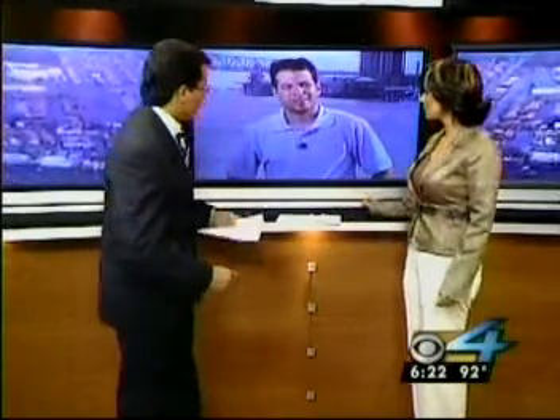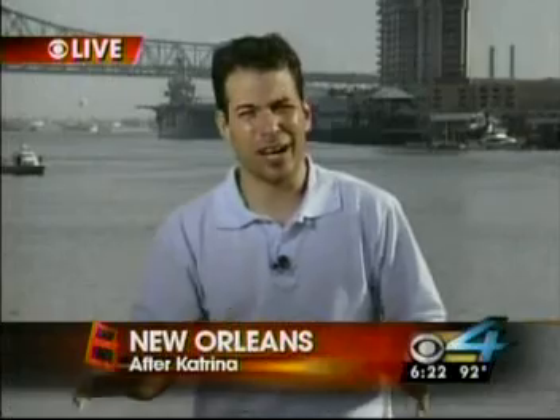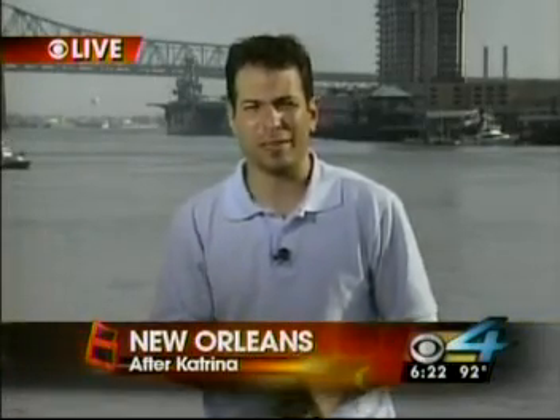CBS4's Dave Malkoff is live in New Orleans. They had that plan to give out debit cards with $2,000 credit, and they are not going to do that at this point. The director of FEMA is no longer in charge of this effort — they sent him back to Washington. FEMA comes under the umbrella of Homeland Security, and today the Homeland Security director for this city said the death count may be a lot less than previously thought.